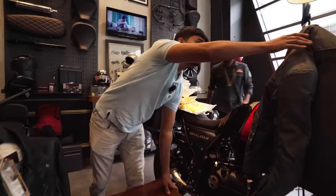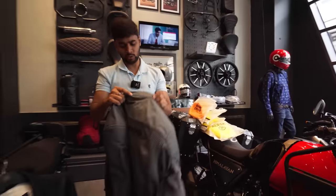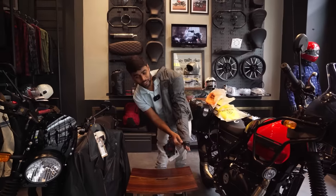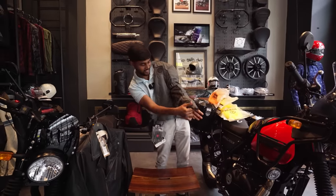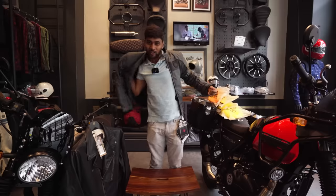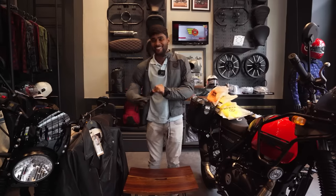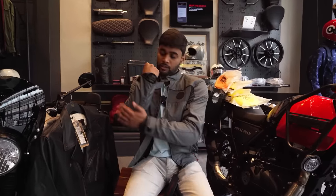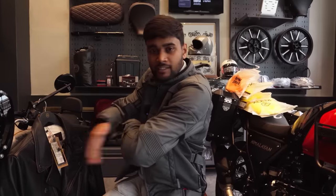Let me tell you what protection a proper riding jacket offers, and I'll wear it for you to demonstrate. In a good riding jacket, you need to check all these things. If you are a beginner, always choose one that has elbow and forearm protection, just like this — so in case of an accident when you fall, it will protect you.